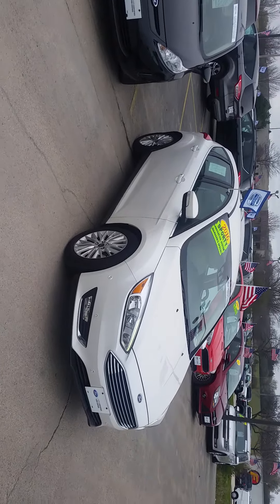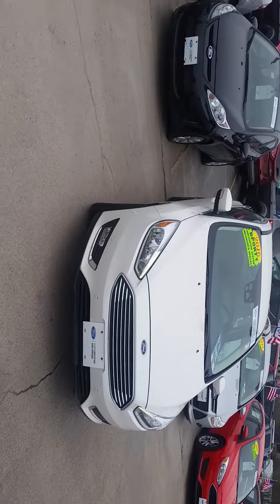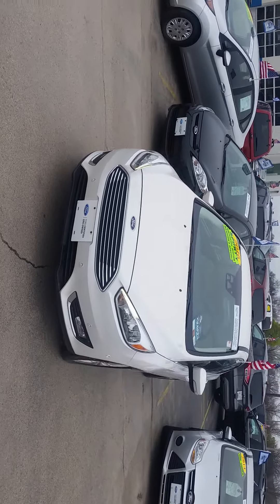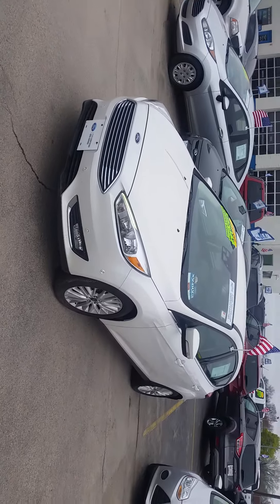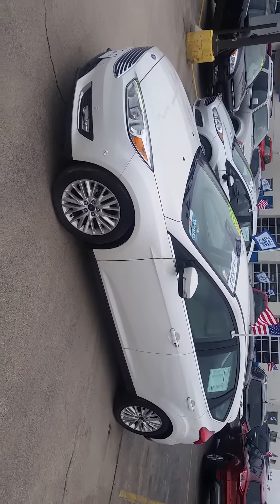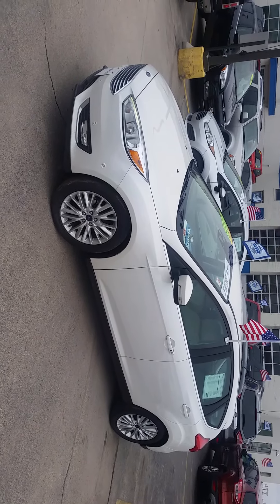The vehicle is priced to sell during our inventory reduction event. We can get you great low payments via any of our 25 lenders. This vehicle has had quite a bit of movement on it recently, so give me a call to schedule your VIP test drive at 262-255-9010.